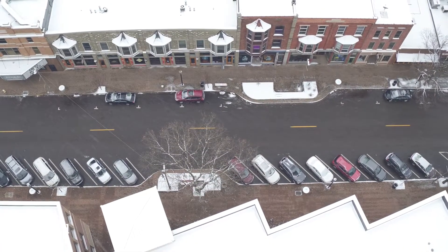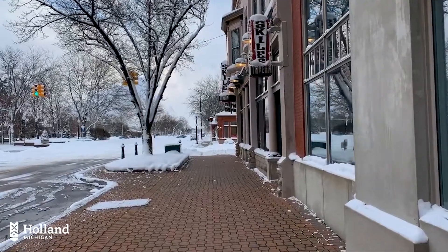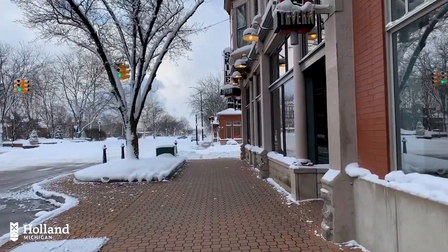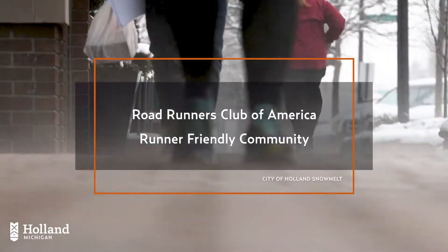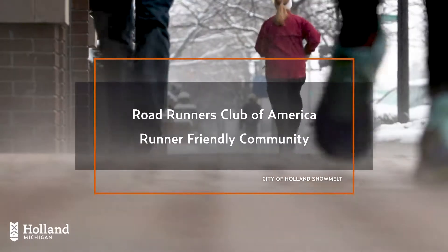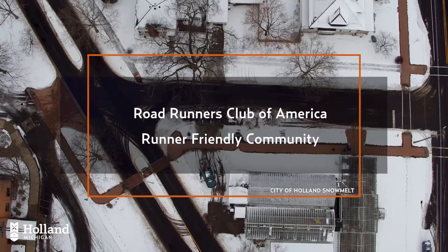Merchants and businesses are able to keep their entryways clean of slush and salt typically tracked inside. Downtown Holland is thriving, earning many awards including recognition from the Roadrunners Club of America designating the City of Holland a runner-friendly community, citing the snow and ice-free routes during the winter.